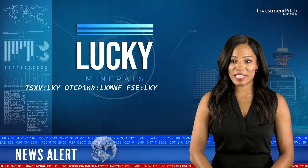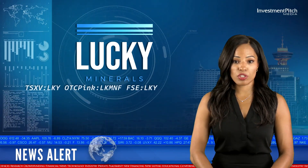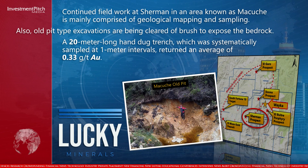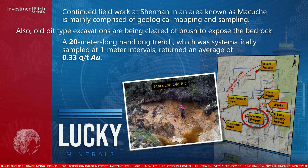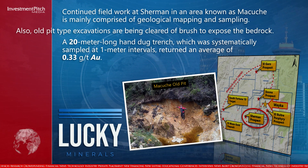Continued field work at Sherman in an area known as Macuche is mainly comprised of geological mapping and sampling. Old pit-type excavations are being cleared of brush to expose the bedrock. A 20-metre long hand-dug trench, systematically sampled at 1-metre intervals, returned an average of 0.33 grams per tonne gold.